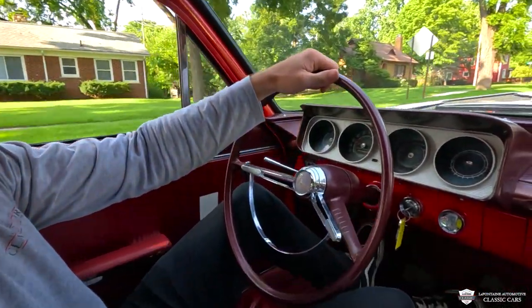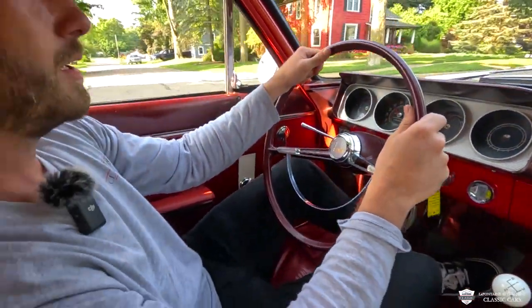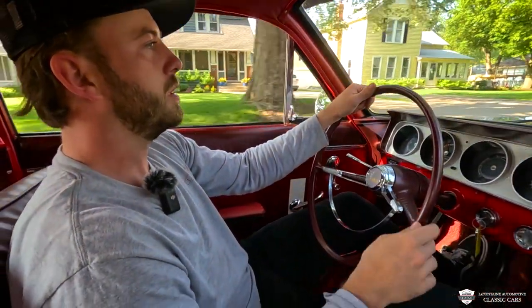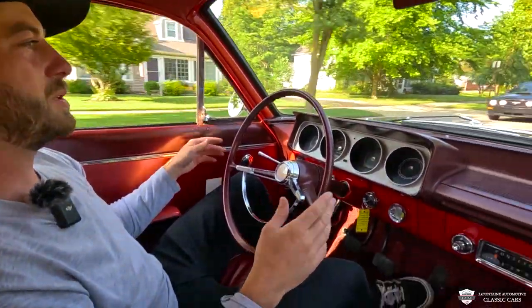Clutch and transmission all feel very good. That 155 horsepower feels very good. Down into fourth gear — the alignment's pretty dang good.